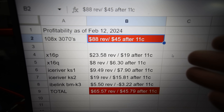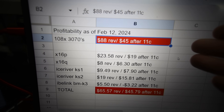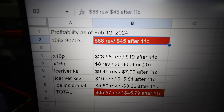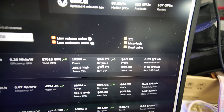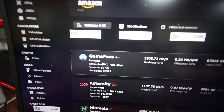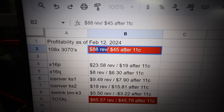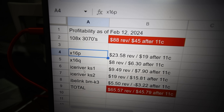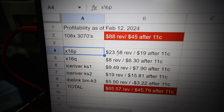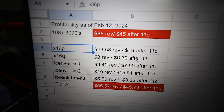I thought I'd go ahead and do the numbers in case anyone is wondering about profitability. Looking at hashrate.no, right now a single RTX 3070 mining GamePass (Kapow algorithm) makes about $88.75 revenue per day — though it obviously takes a lot of power. After my $0.11 per kilowatt-hour electric cost, I'd be profiting about $45 a day across all 108 GPUs. Comparing that to all the machines I'm trading: the X16P currently makes about $24 revenue a day, $19 profit after electric. The X16Q makes about $8 revenue, $6.30 profit after electric.